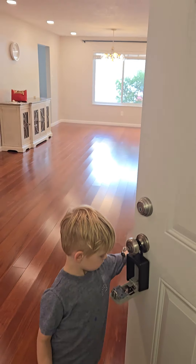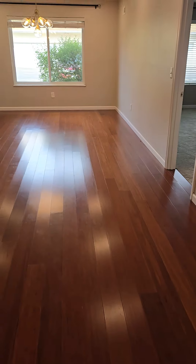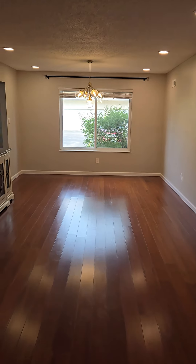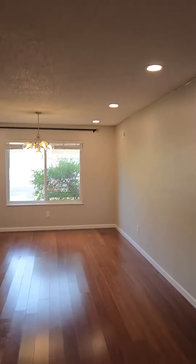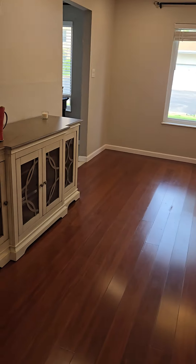So when you walk in, look at these beautiful floors — there's not even scratches in them. There's a window at the far wall. It's all canned lighting in here. So it would be your dining room and living room area.